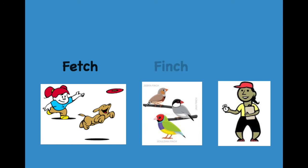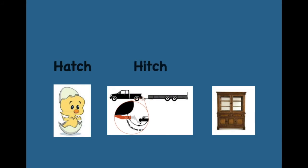Fetch. Finch. Coach. Hatch. Fetch. Finch. Coach. Hatch. Hitch.